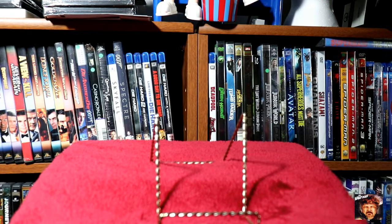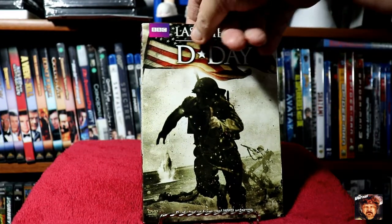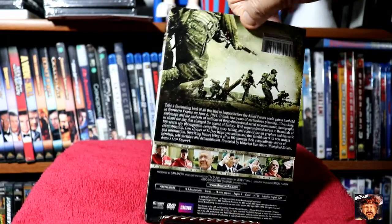I thought this looked pretty interesting — this is Last Heroes of D-Day, a BBC thing. This also comes in a slipcover.